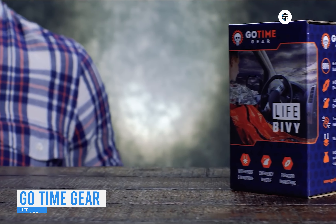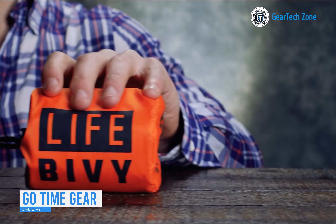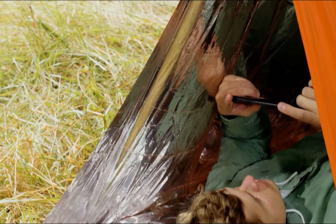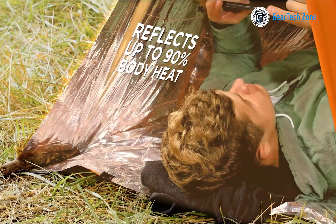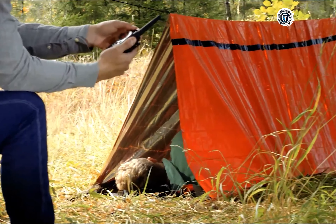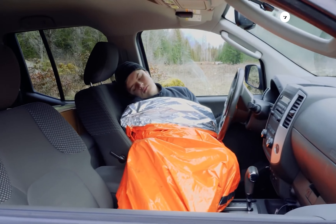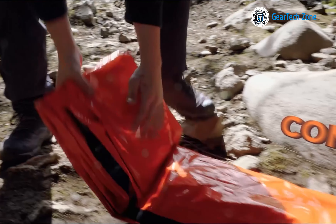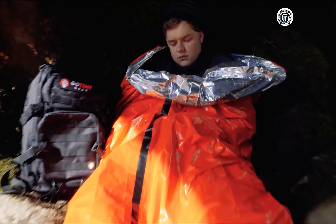Introducing the Life Bivy from GoTime Gear, an incredibly lightweight and compact device that serves as a sleeping bag, a bivy sack, an emergency shelter, and more. Its innovative design prioritizes proper heat retention to counter bone-freeze in cold weather effectively. No matter how challenging the situation, the GoTime Gear Life Bivy ensures your body gets the essential rest it needs.